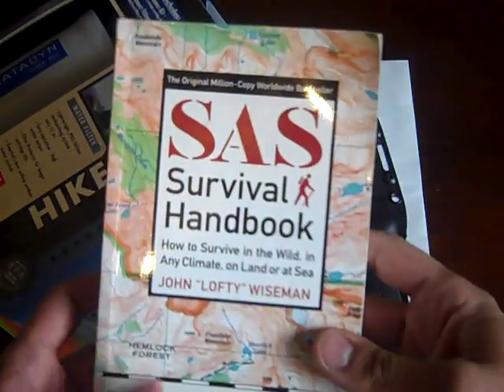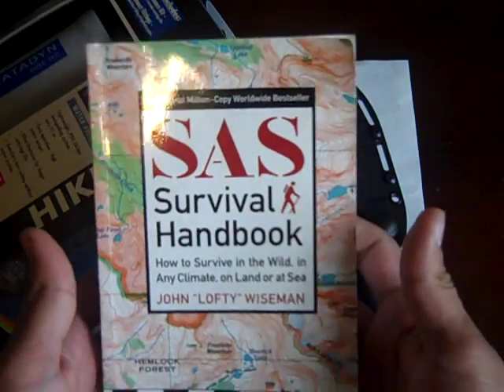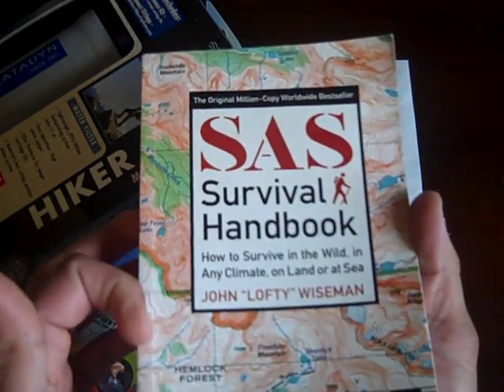The thing that I really need to have is knowledge. That's the key item I need — such as what's in this book, the SAS Survival Handbook.